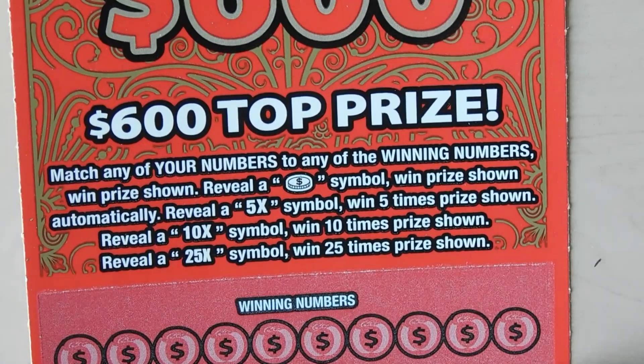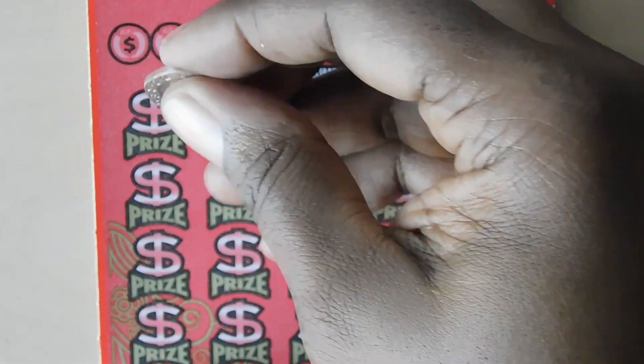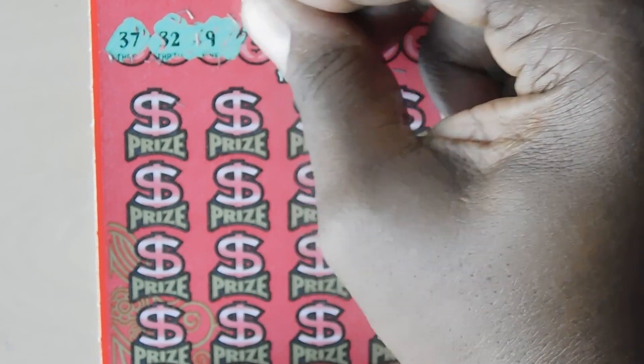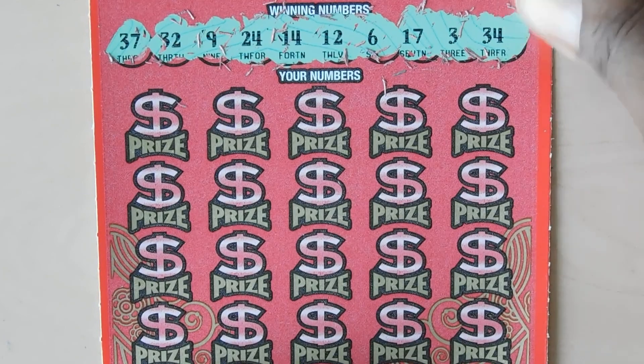Next ticket is the $10 Red Hot 600. This ticket is a matching number game. If you get a coin symbol you win the prize. 5x, 10x, and 25x are your multipliers. This is ticket number 8. Numbers: 30, 37, 32, 9, 24, 14, 12, 6, 17, 3, and 34.